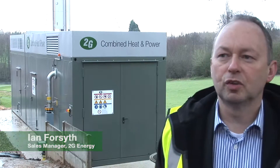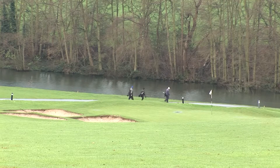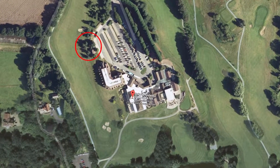Stoke by Nayland is located in Suffolk in 300 acres of countryside. It's a golf complex with two championship courses, a luxury four-star hotel and bar complex as well. They were looking for something that had a really low noise specification and also blended in very well aesthetically with the surrounding area, being right next to the hotel and right next to the golf course.